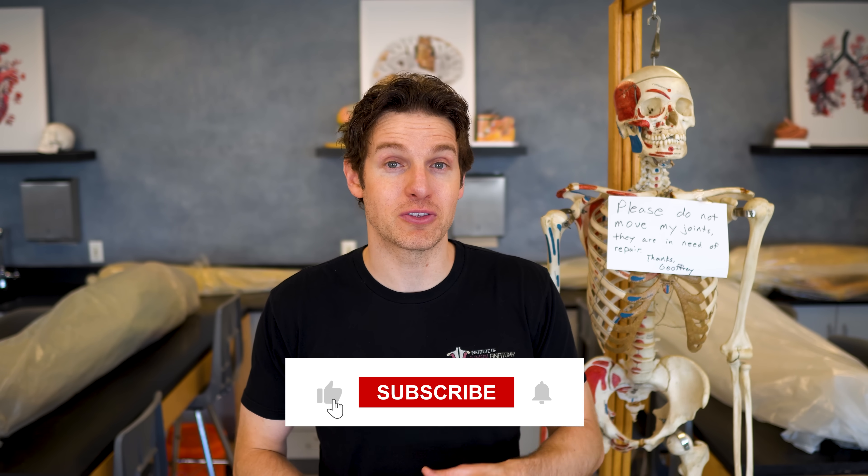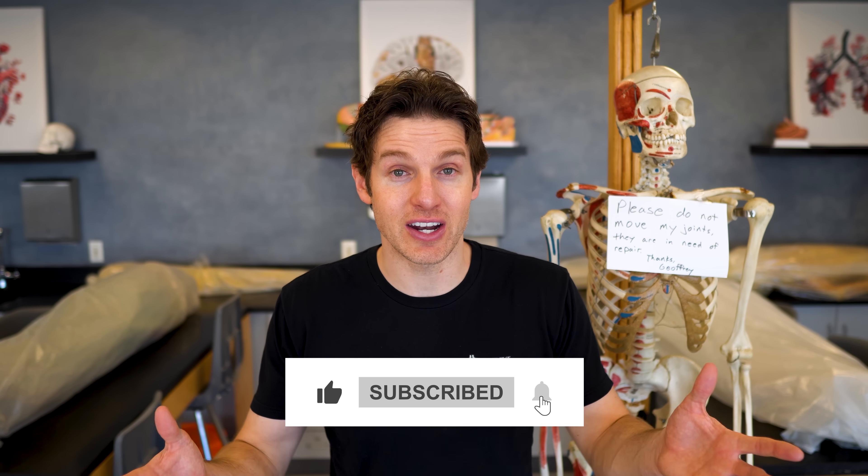Thanks for watching everyone. Hopefully you learned something new and amazing about exercise adaptations. If you're interested in CuriosityStream, that link is in the description below. If you want to support the channel, throw a like in, subscribe if you're not already, and leave some comments below letting us know what you thought of the video. We'll see you next time.